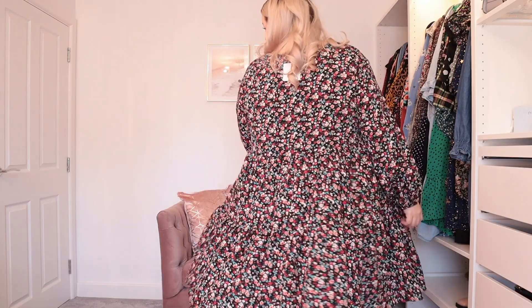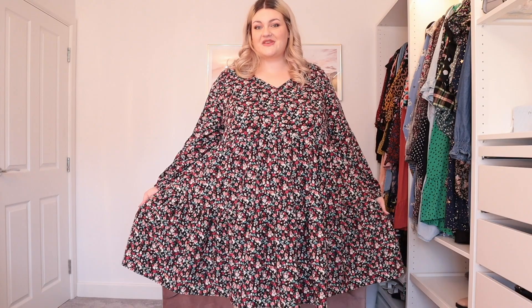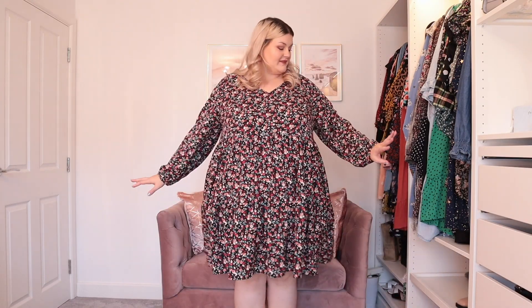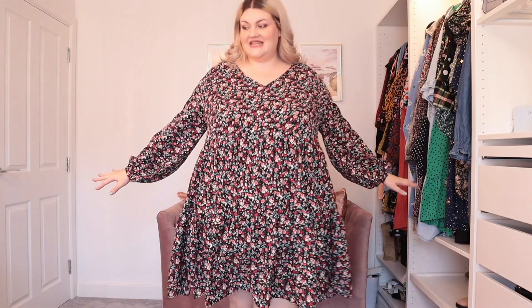I literally think this might be my favourite thing I've got from Shein across all my hauls. If you know me, this is a me dress — I'm absolutely obsessed. With a really cute necklace and some little hoop earrings — I love this. I'm a little bit obsessed, in case you can't tell. Definitely recommend.